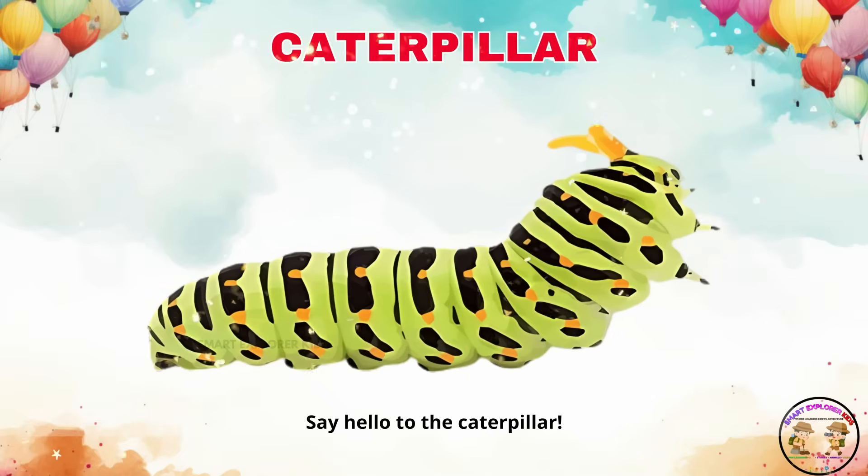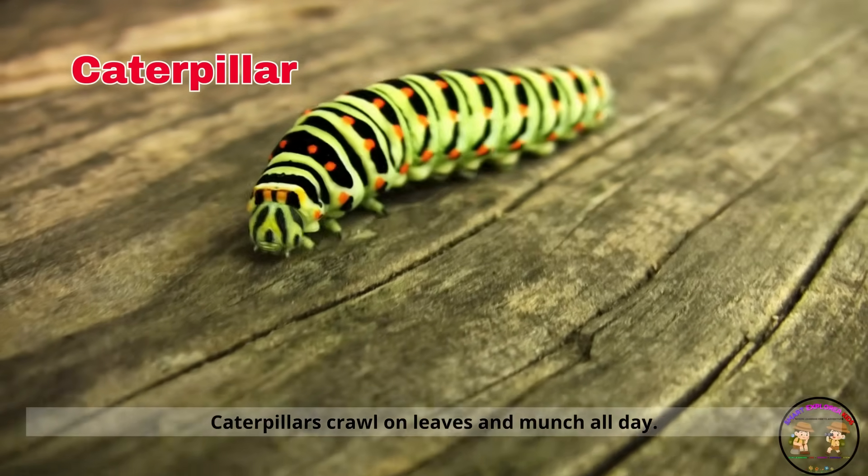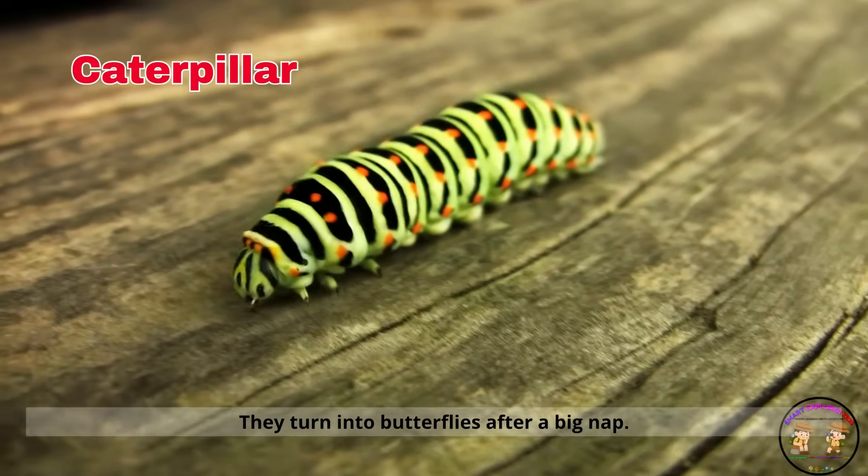Say hello to the caterpillar! Caterpillars crawl on leaves and munch all day. They turn into butterflies after a big nap.